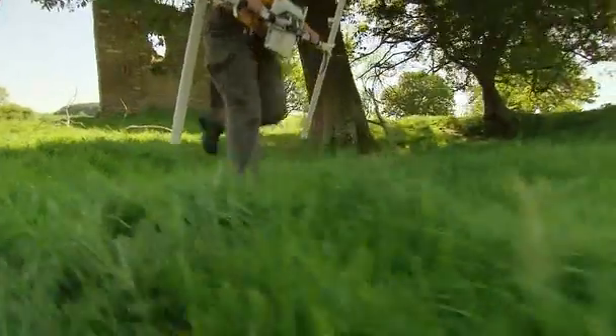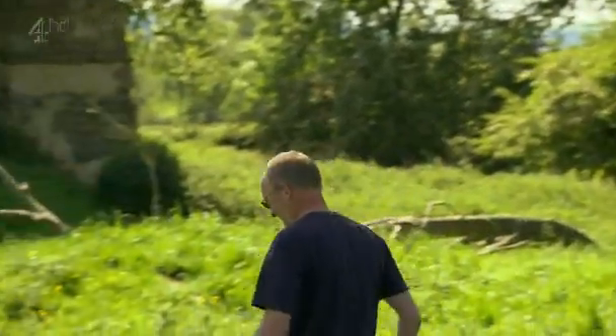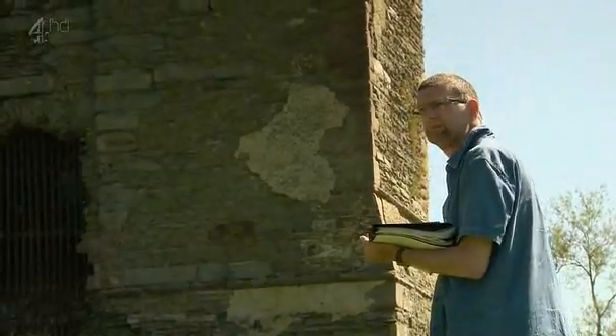First things first — find out what this place looked like. So Geophys get to work looking for buildings. And Stuart, our landscape investigator, starts hunting for the castle's ramparts. From its shape, we suspect our Civil War castle may be medieval in origin. It fits the classic model of a motte and bailey, which is basically a big tower on a mound with a defensive ring below it.